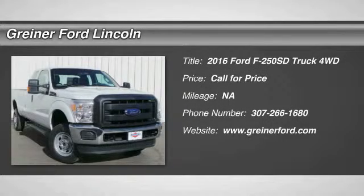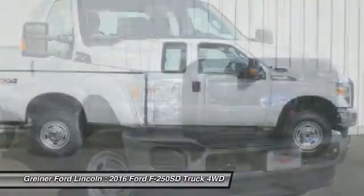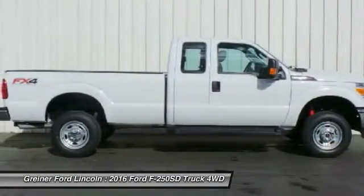2016 F-250 Super Duty: head-to-head fuel efficiency, head-to-head towing, head-to-head torque. Ford F-250 Super Duty.